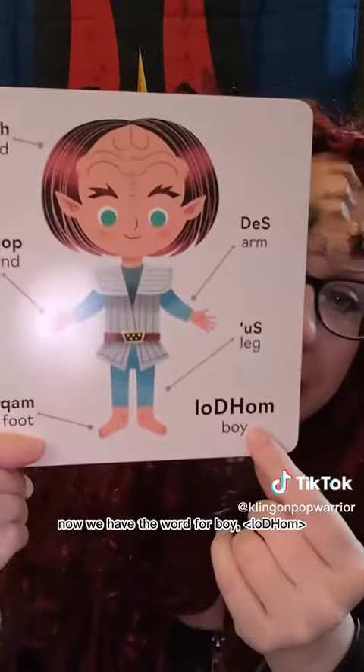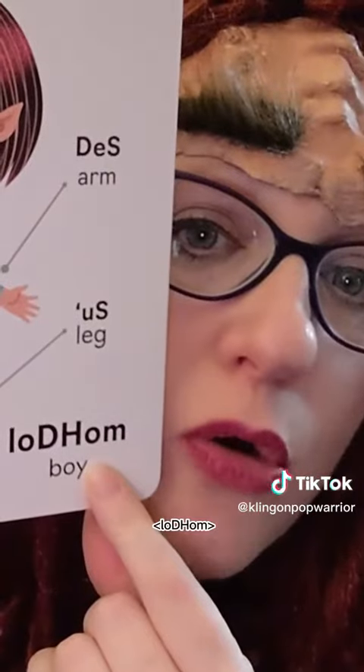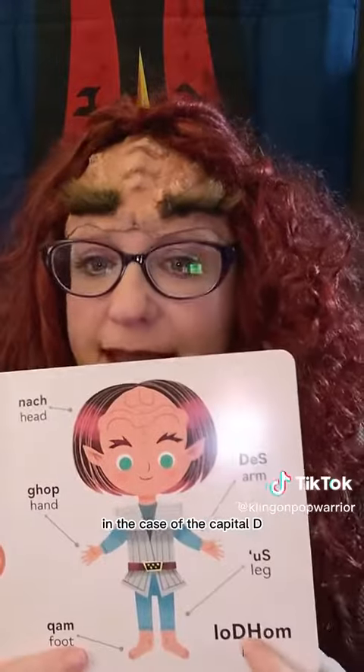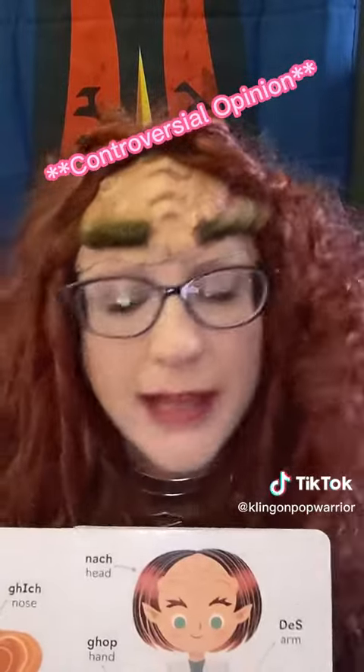Now we have the word for boy: loD chom. loD chom. As I've mentioned in previous videos, whenever you see that capital letter, that's really important. In the case of the capital D, you can quick and dirty it — loD chom — people will know what you mean.